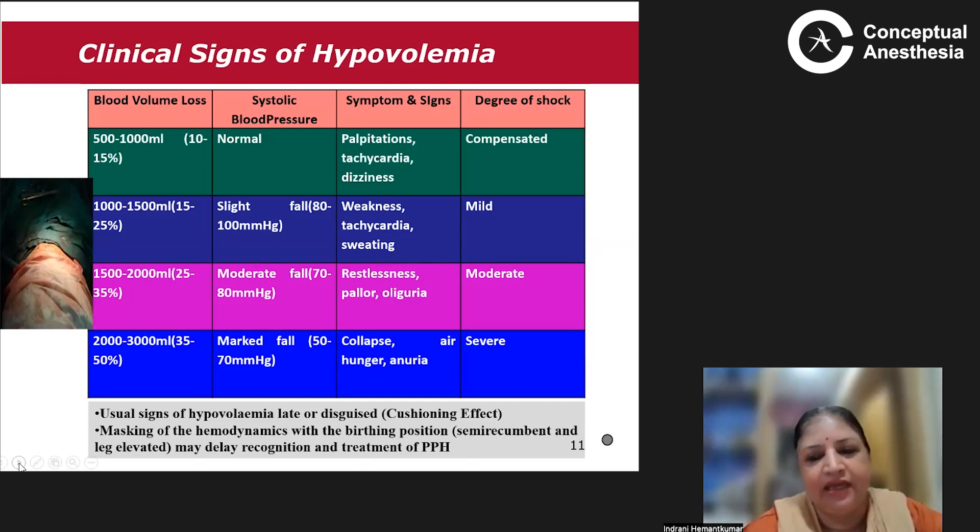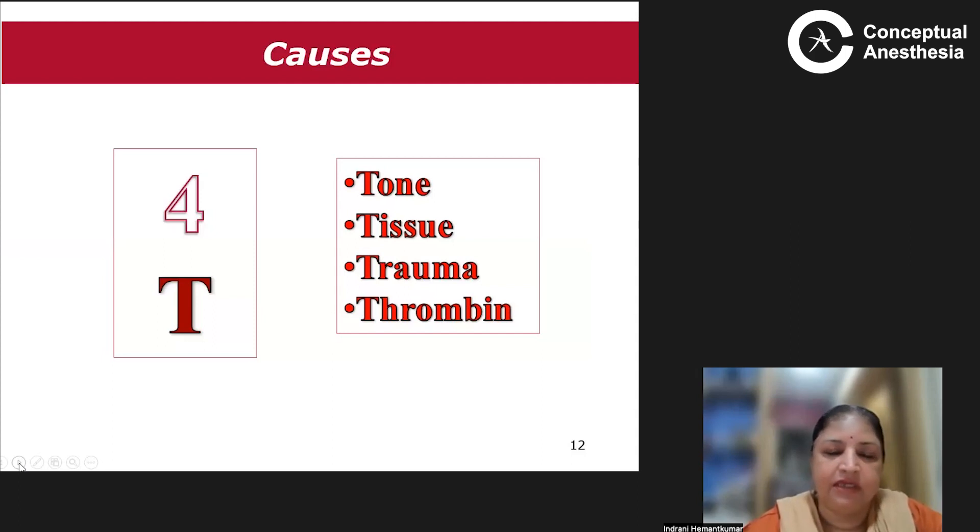If intravascular volume is depleted, a rapid clinical assessment is required, as the patient's clinical condition can deteriorate and lead to hemorrhage and shock rapidly. Remember: tachycardia represents the beginning of decompensation, and hypotension represents the beginning of shock. The causes of obstetric hemorrhage are summarized by the Four T's: Tone, Tissue, Trauma, and Thrombin.